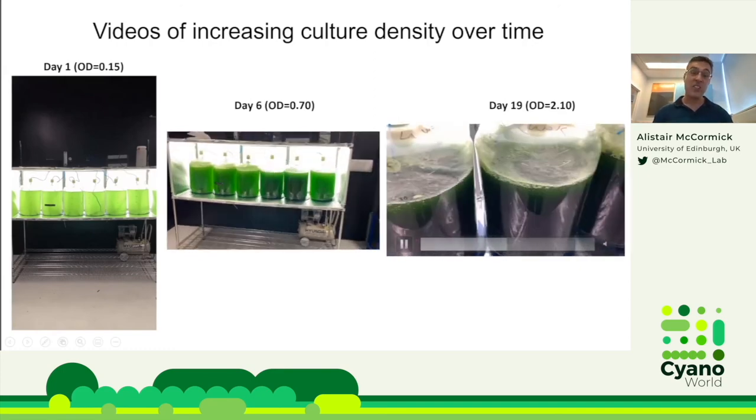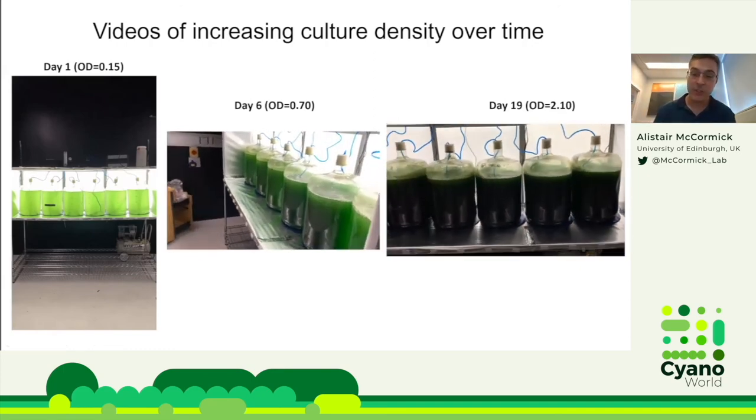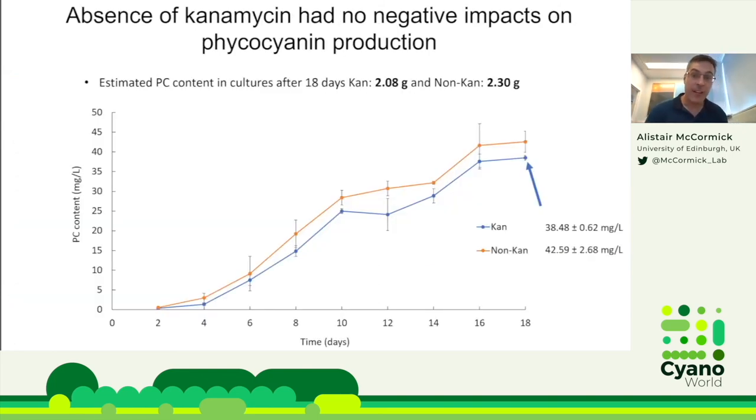We tested growth in the presence or absence of kanamycin — which selects for our self-replicating vector. Growth was similar with or without kanamycin, and phycocyanin content was slightly higher without kanamycin, though likely due to biological variation. Critically, removing the antibiotic wasn't detrimental: the self-replicating vector wasn't being lost. This is consistent with a recent Metabolic Engineering paper showing Synechocystis can retain the RSF1010 vector for at least four weeks, suggesting the self-replicating vector approach is viable for biotechnological applications without continuous antibiotic selection.